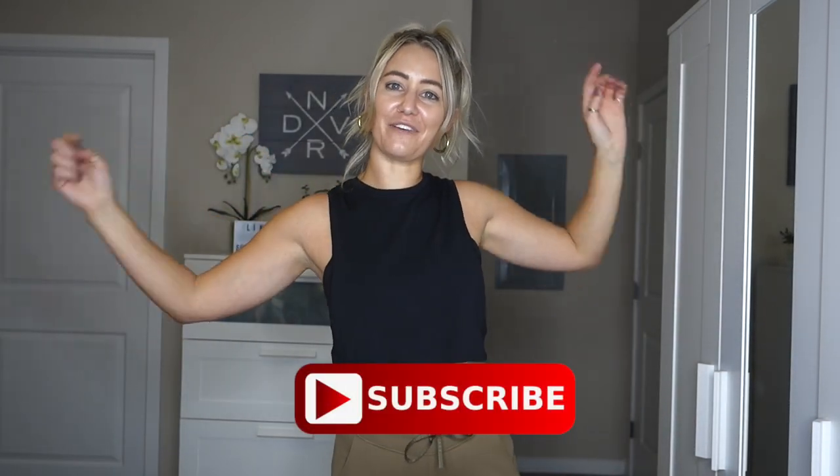That's it for this video! Thank you so much for watching — please give it a thumbs up if you liked it and subscribe if you haven't already. I've got a lot more videos coming soon, so stay tuned and I'll catch you next time!